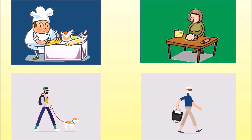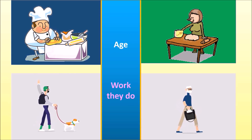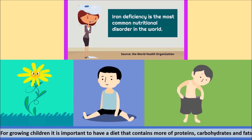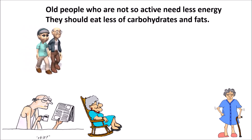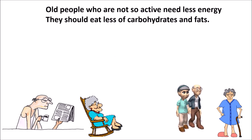People need different amounts of nutrients according to their age and the work they do. For growing children, it is very important to have a diet that contains more of proteins, carbohydrates and fats. Old people who are not very active need less energy, so they need less of carbohydrates and fats.